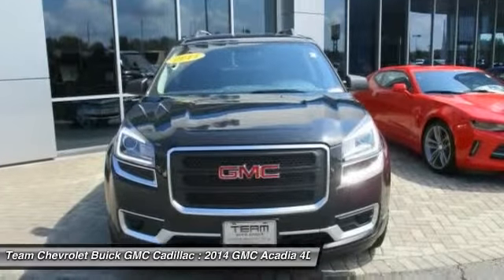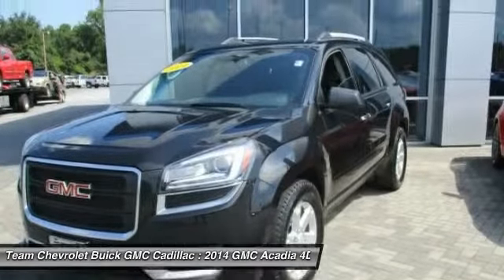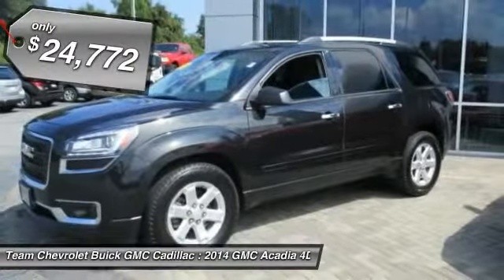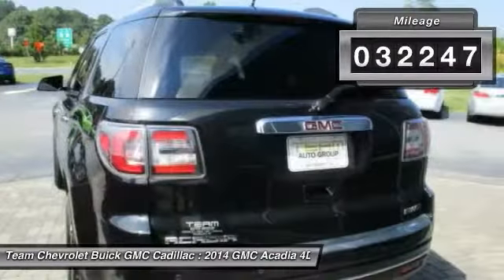Advanced technology and thoughtful ergonomics. The Acadia is a premium utility that rejects compromise and is priced below $25,000. This vehicle has less than 35,000 miles.